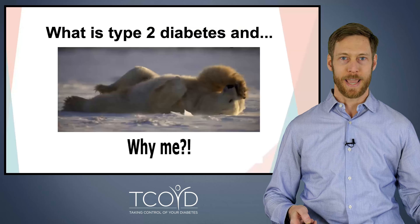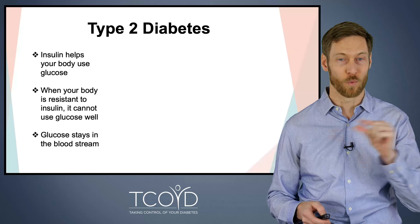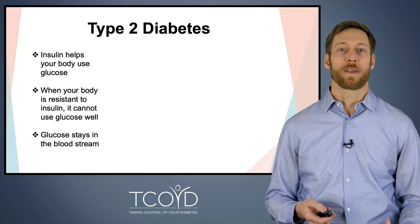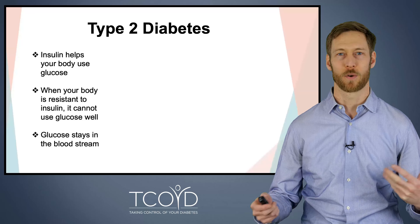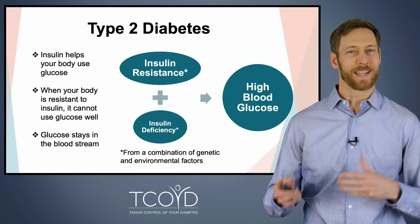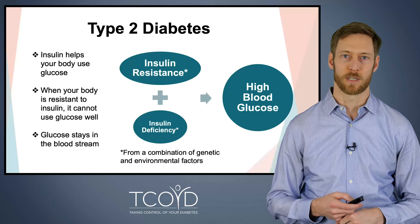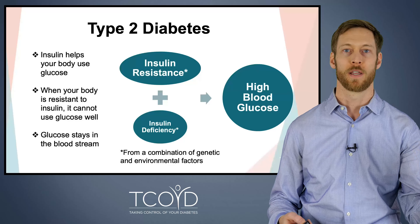So what is type 2 diabetes, and why me? Why do some people get this? It's a complicated question, and the short answer is we don't know all the details, but what we do know is that it has to do with the way your body uses insulin. Insulin helps your body use glucose — that's its main job. When your body becomes resistant to the effects of insulin, it can't use the glucose well. The glucose stays in your bloodstream, and that's why you get high blood sugar. Type 2 diabetes is driven primarily by insulin resistance, with a contribution from relative insulin deficiency — when your body makes insulin but can't make enough to keep up with the resistance.